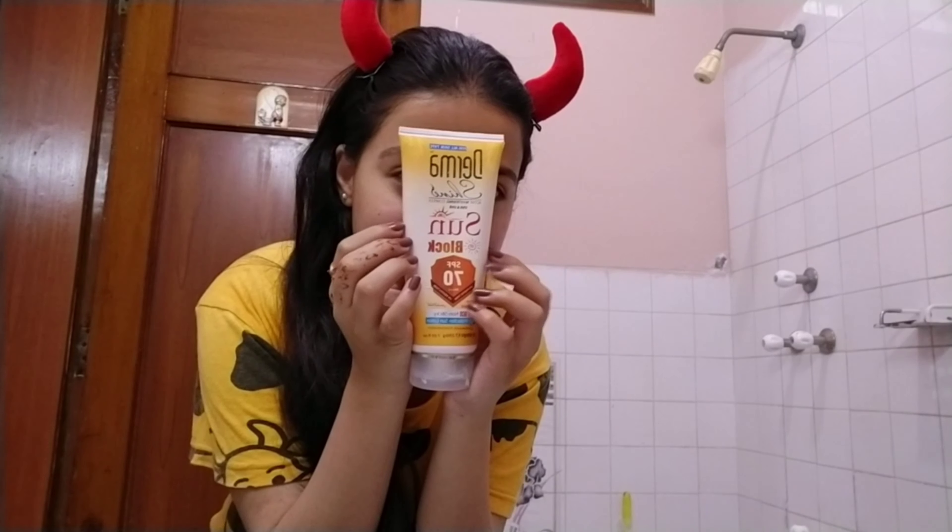After moisturizer I usually go for sunscreen, however I did not apply it today — first of all my skin was red, and second of all I was going to be in my room all day editing, so I just skipped this part.